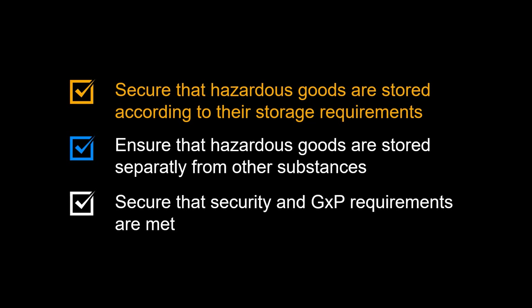Let us first look at some of the benefits of inbound handling of hazardous substances. Secure that hazardous goods are stored according to their storage requirements. Ensure that hazardous goods are stored separately from other substances. Secure that security and GXP requirements are met.